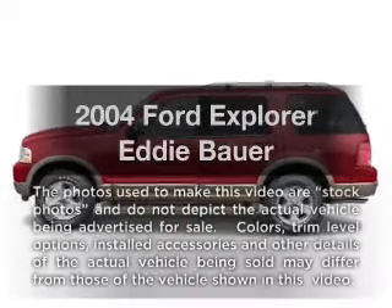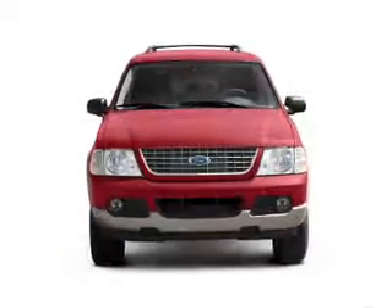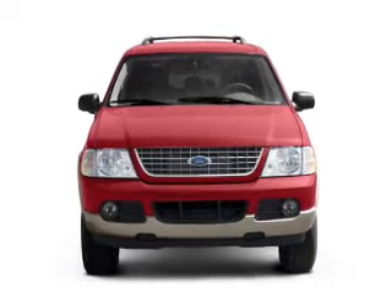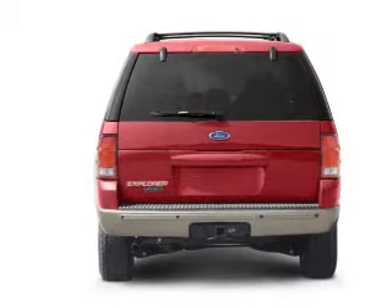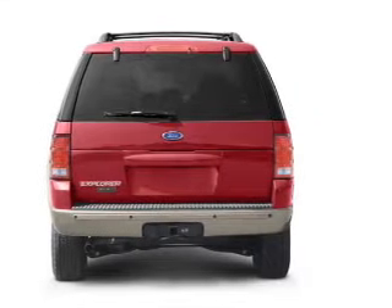Check out this 2004 Ford Explorer. If you're looking for a first-rate auto, this one could be yours today. With a reliable six-cylinder engine, the powertrain includes four-wheel drive that responds smoothly to its five-speed automatic transmission.